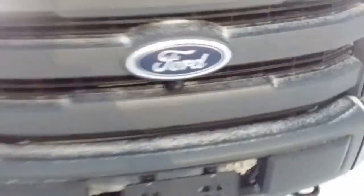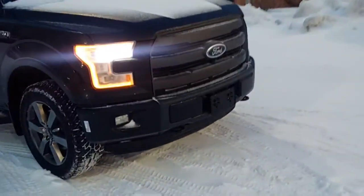Here's the front-end camera. You get the nice lights.